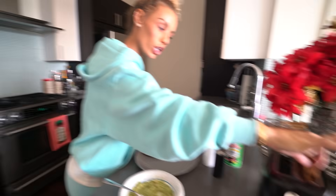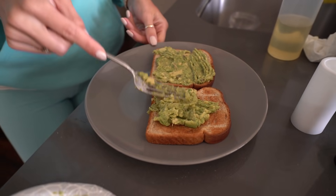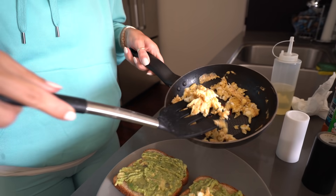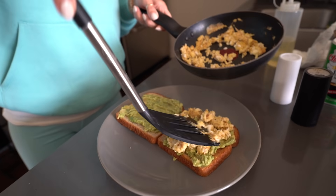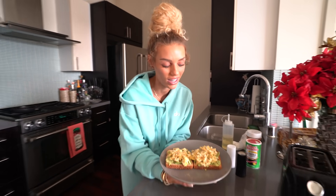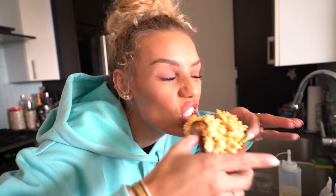I use honey wheat bread from Kroger and then I use the mashed avocado as a spread on my toast, then put my chopped eggs on top. This is the final product of my avocado toast — I think it's beautiful. We're gonna have a commercial break and I'm gonna eat it. And that is what I do for brunch.